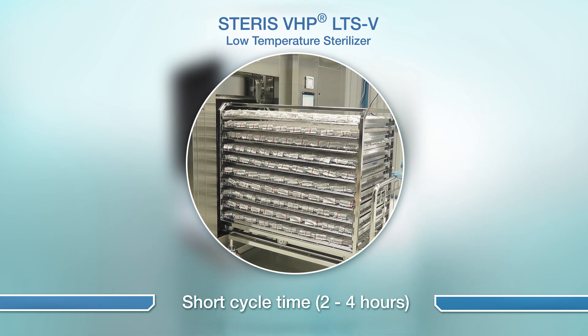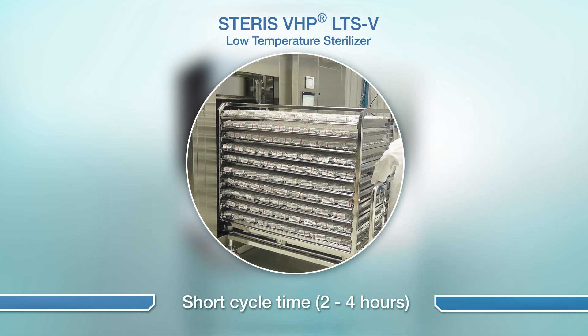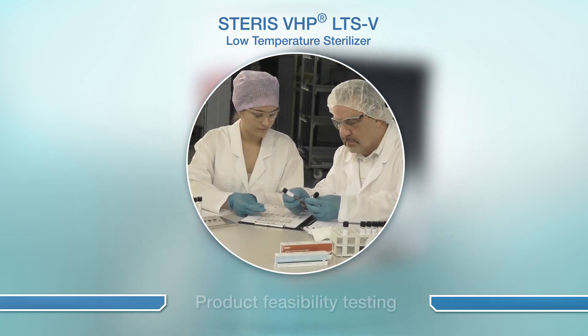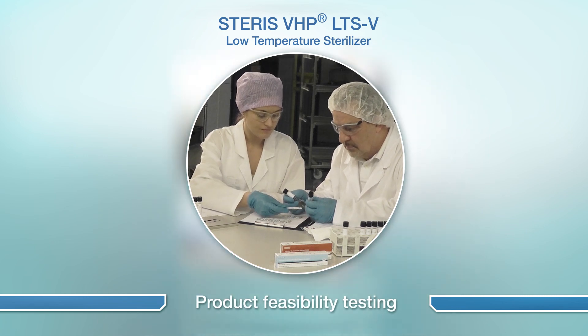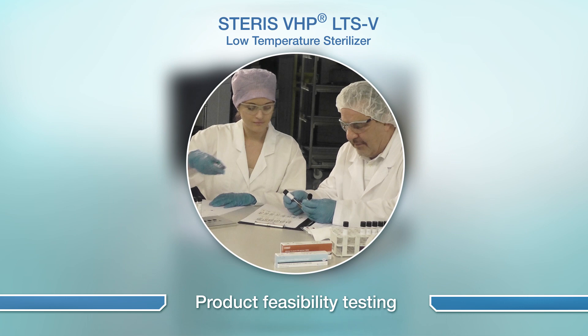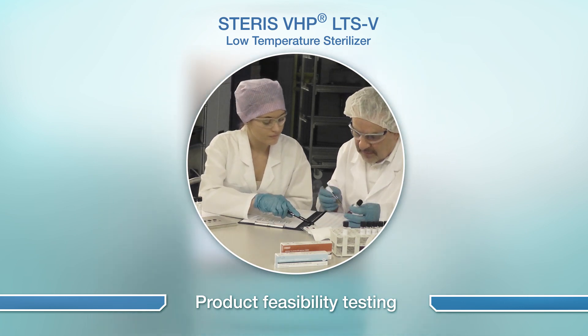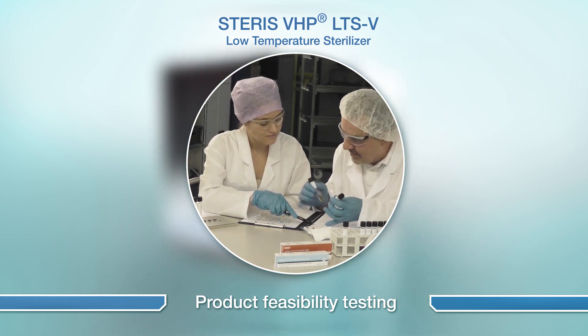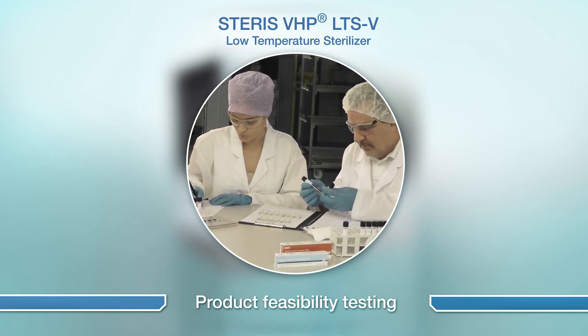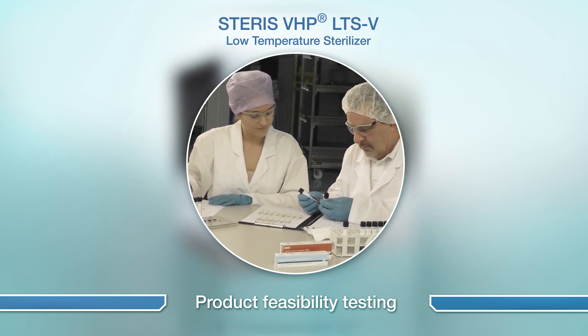The unit features Steris' patented VHP sterilization technology which delivers 6-log reduction of resistant spores from surfaces and is effective against a broad range of microorganisms including bacteria, viruses, fungi and spores. VHP has excellent material compatibility and is proven effective in several applications in the pharmaceutical industry.